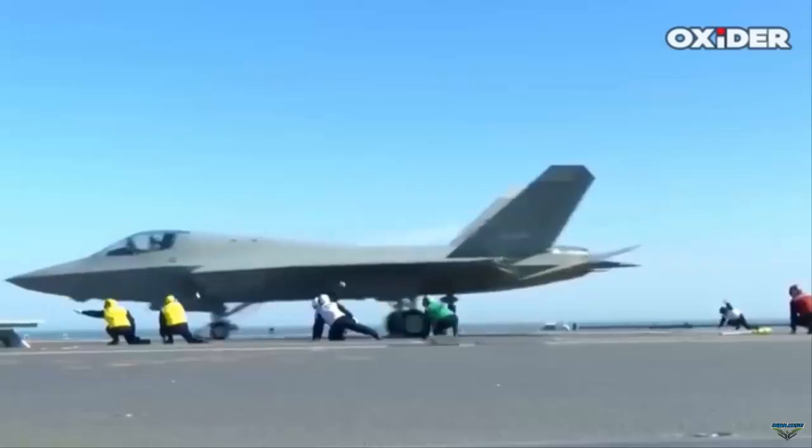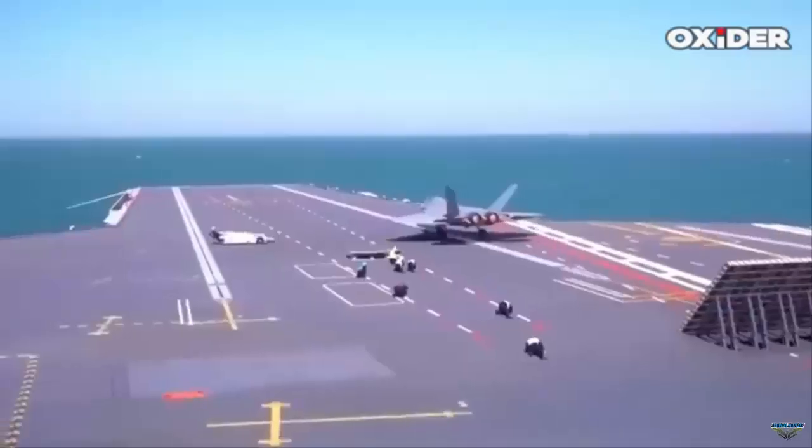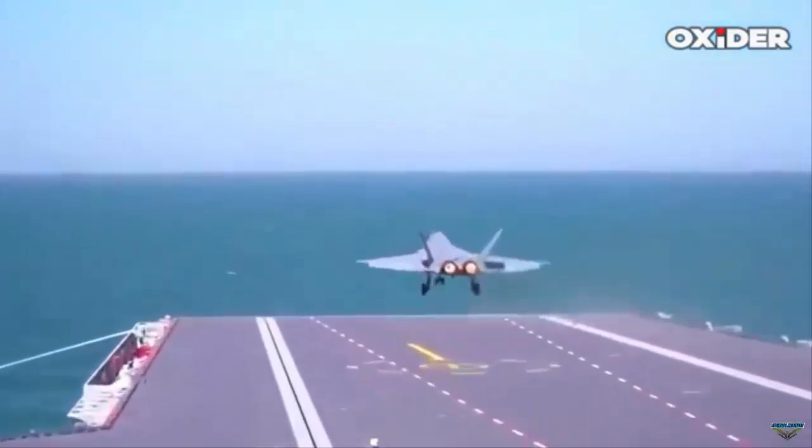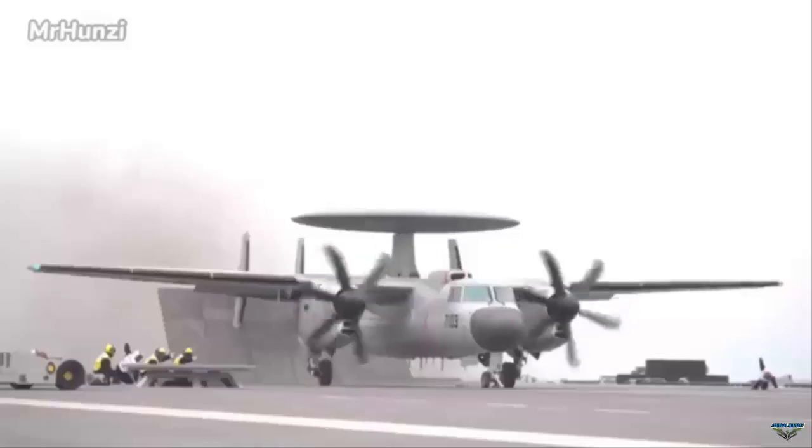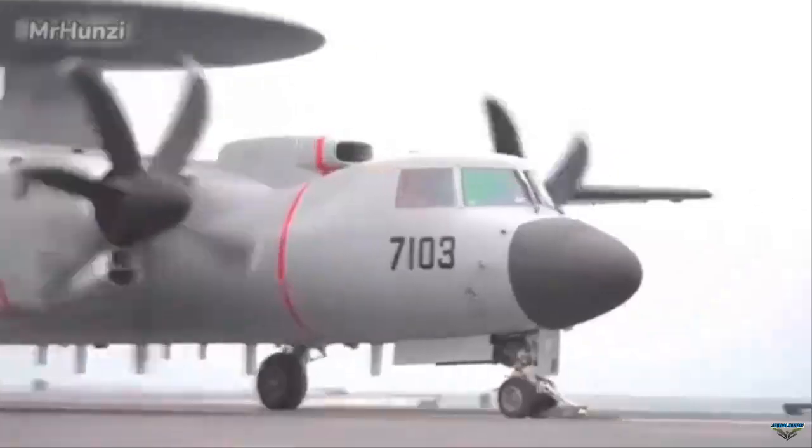This model is the first of its kind in the People's Liberation Army Navy. Meanwhile, the two previous aircraft carriers — the Type 001 Liaoning and Type 002 Shandong — used a launch system with a ski-jump.